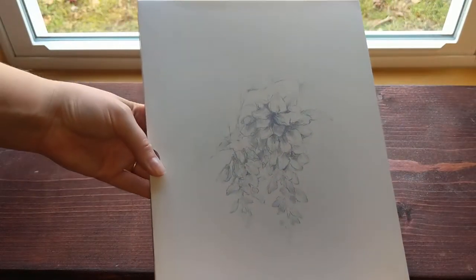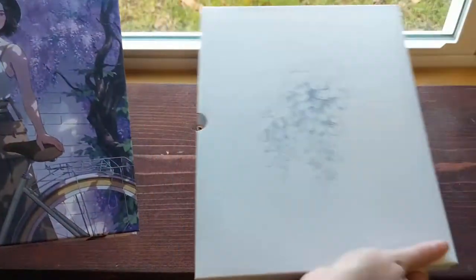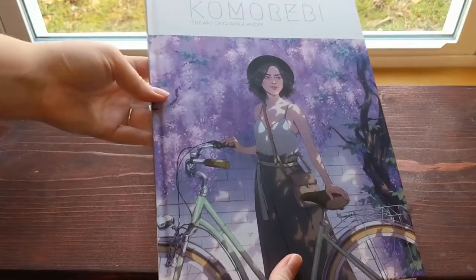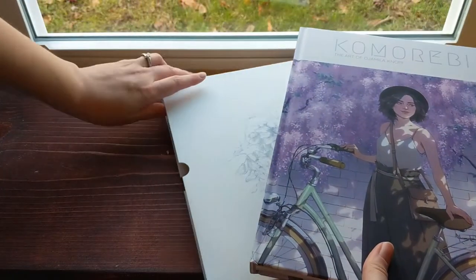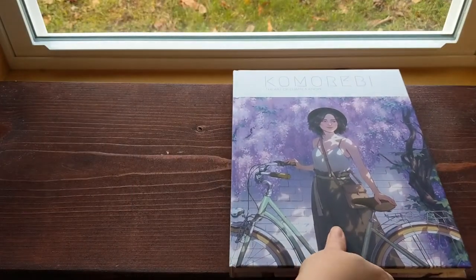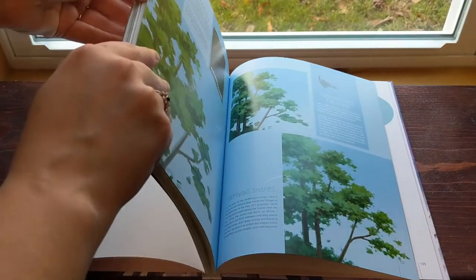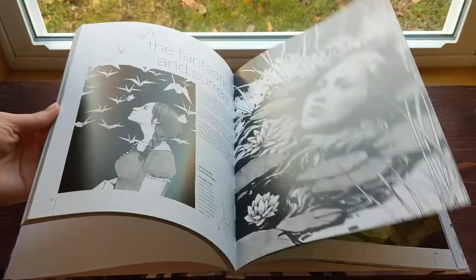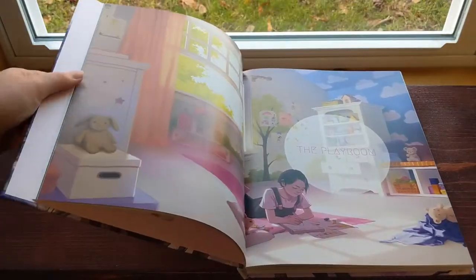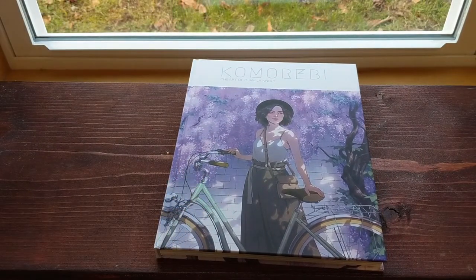I'm not going to show the whole thing, just a quick flip through — if you want to see the whole book, please purchase it and support the artist. It is called Komorebi — again, I'm sorry if I'm murdering pronunciations — and it is absolutely stunning. It includes detailed writing about the work and about the process. It's such a beautiful collection that showcases Jamila's work and I can't wait to read through the entire thing.